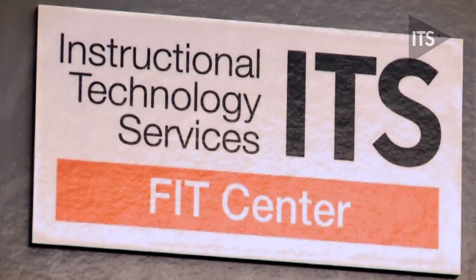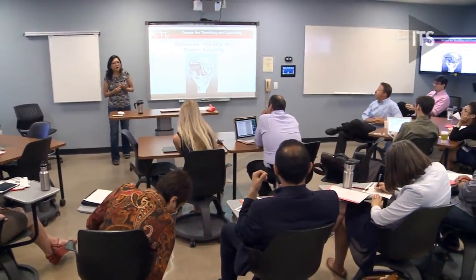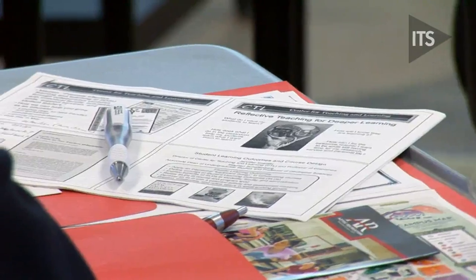This morning we were learning about ITS Services and over in the Learning Resources Center, learning about the resources available there for us as instructors, learning about all of the wonderful things that we need to do to get ready for our courses.